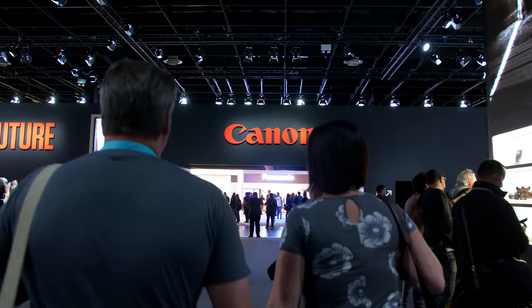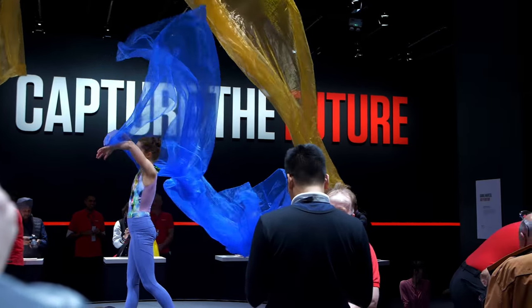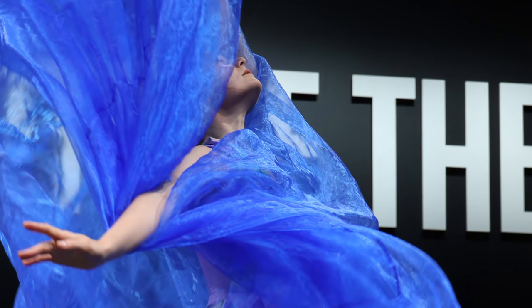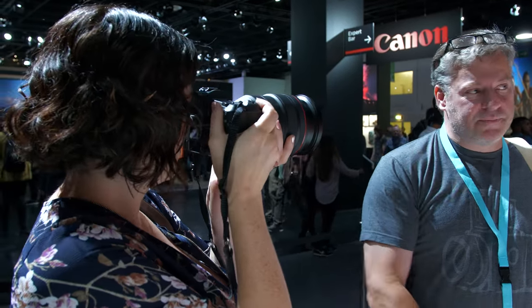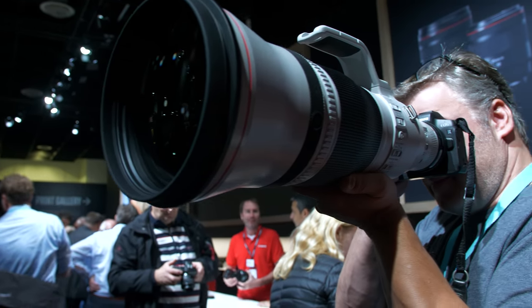We went and checked out Canon's booth, and I have to say Canon might win for best booth. They had a really cool demo with air circulating with silks and ballerinas — a great way to showcase the Canon EOS R and their new lenses. They had a pre-production 28-70mm f/2 lens; we're not allowed to show images from it, but it's very sharp, big and heavy, with an amazing look. They also had the 400mm f/2.8 version 3 and the new 600mm f/4 version 3, which is significantly lighter than the previous generation. We put those on the EOS R with the adapter and didn't notice any auto-focusing issues.